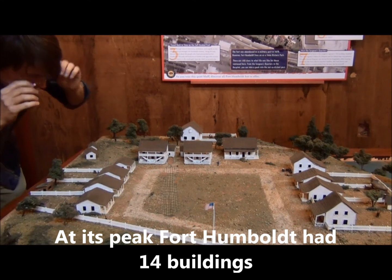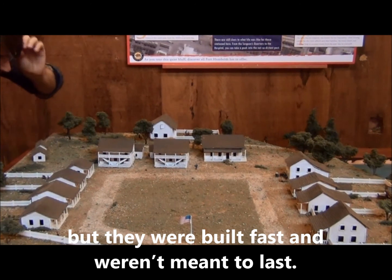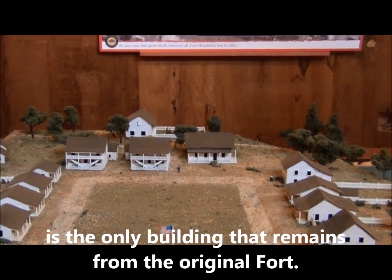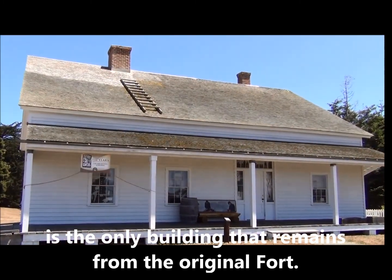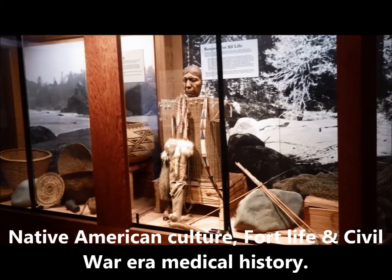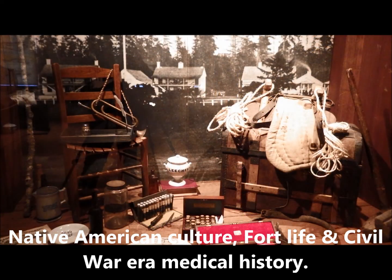At its peak, Fort Humboldt had 14 buildings, but they were built fast and weren't meant to last. The hospital, built in 1863, is the only building that remains from the original fort. It now houses our museum with exhibits on Native American culture, fort life, and Civil War-era medical history.